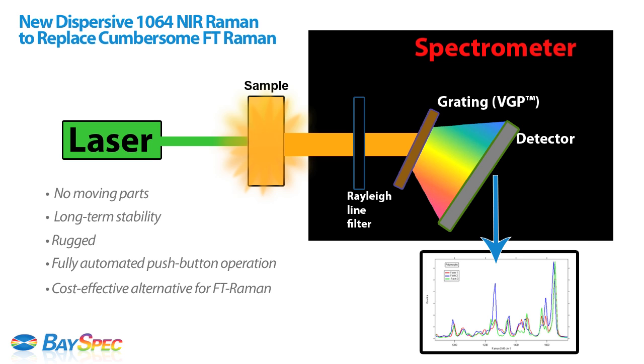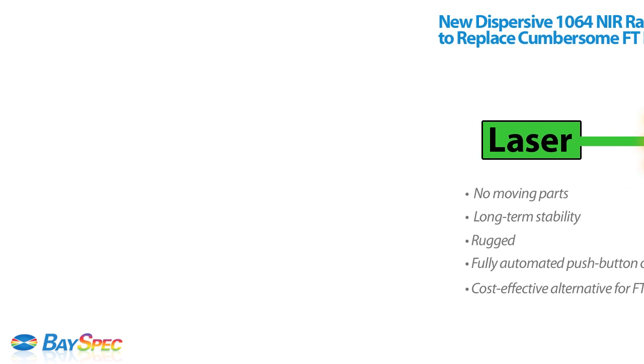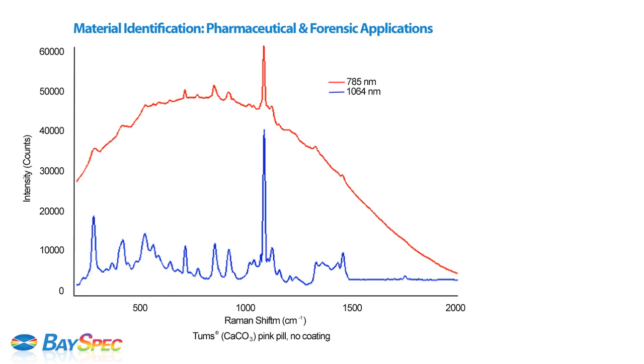Here are some application samples using the 1064 Raman. When used in material identification applications, Raman is a powerful technique for unknown material identification because it is non-destructive and requires little sample preparation. However, fluorescence background obscures the Raman signal and makes it difficult or impossible to identify unknown materials.